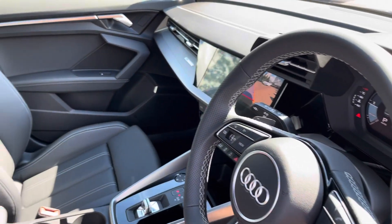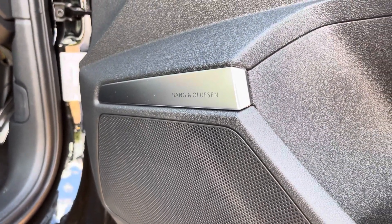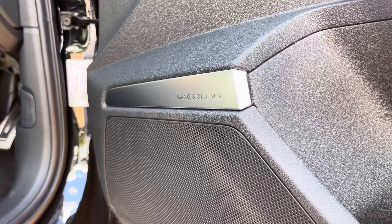You'll notice the multi-function steering wheel along with the embossed sports seats. And as we move down, we have the Bang & Olufsen sound system, which is one of the optional extra technology packs and is great for enjoying your favourite audio on the go.